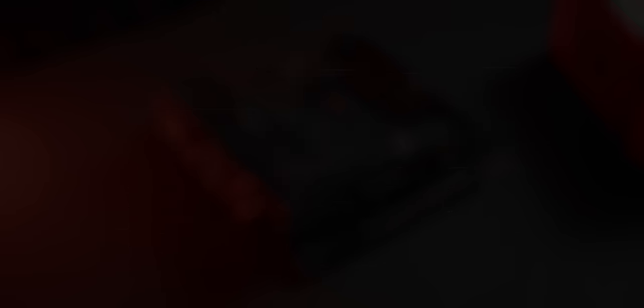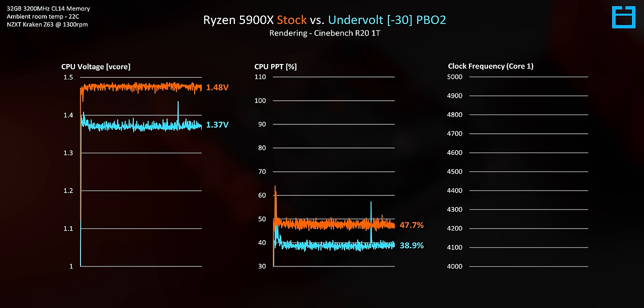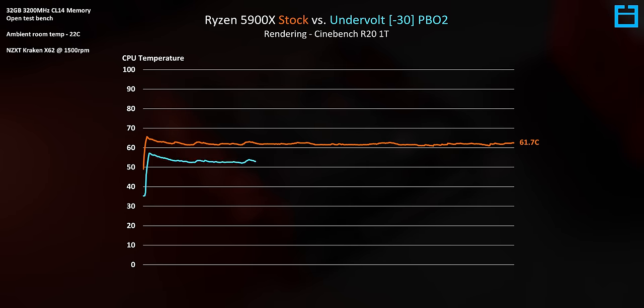The result is different when switching to a single core in Cinebench R20. Instead of the 5900X pulling up to 1.48 volts on a single core, it only pulls 1.37 volts. Power is also reduced, down to 39% from around 48%. We do actually get a minor clock speed boost as well. So in lighter threaded workloads, we effectively get a slightly faster, slightly cooler running processor pulling less power. Comparing thermals, that single core isn't so power or voltage hungry and runs up to 9 degrees cooler, while also scoring slightly higher in Cinebench.